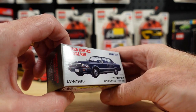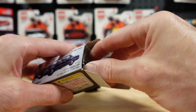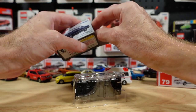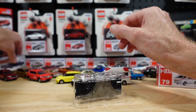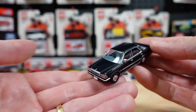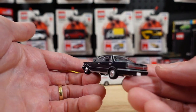Tomica Limited Vintage Neo — I love these. Really pedestrian cars, just wow. I've had this one out on the show so I won't dwell on it much. I bought this second-hand from a retail shop, so I paid the highest amount possible for it. But come on — I wasn't going to leave that shop without this.